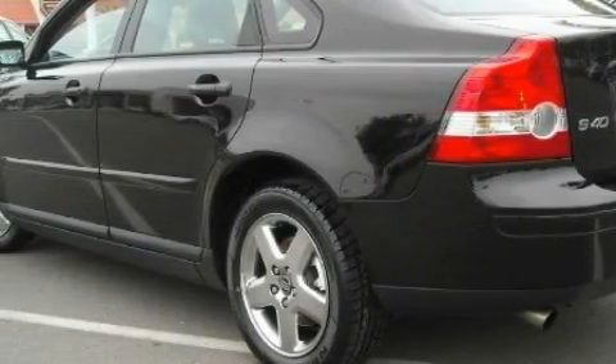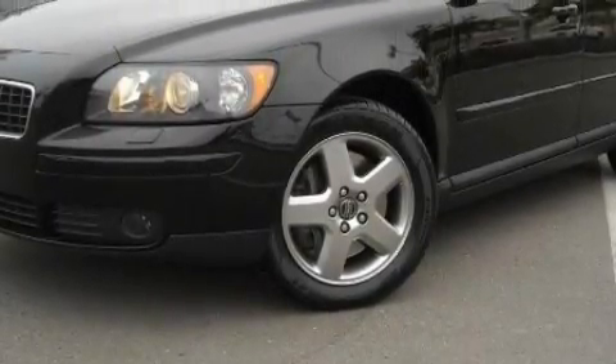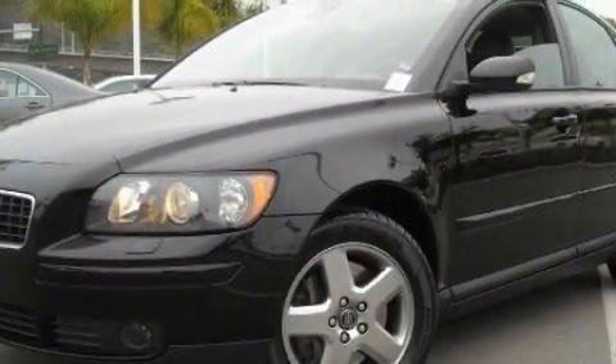This Volvo features steering wheel controls, power windows, an AM FM radio, rear curtain airbags, power child safety door locks, and this vehicle has just over 55,000 miles.